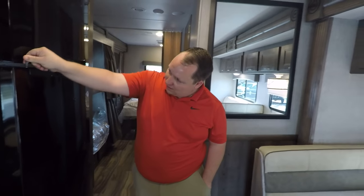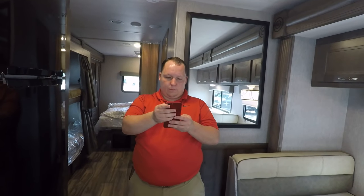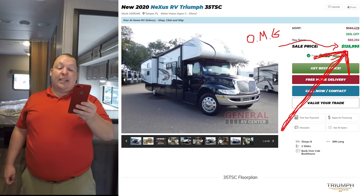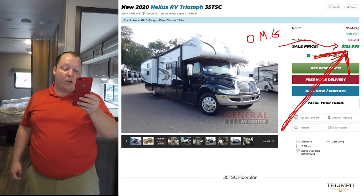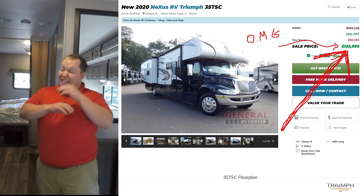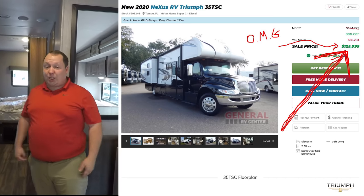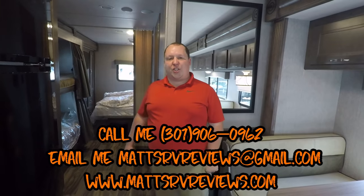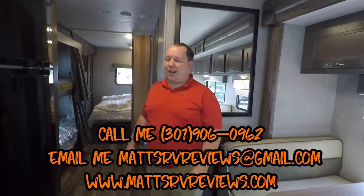It's now time for the MSRP. The MSRP on this motorhome is $194,279. Sale price — we have it 28% off at $139,999, which is an incredible price for a Super C diesel. It's the best price Super C diesel in the country. We were selling it even cheaper at the Tampa RV show, and I might be able to still get it at that price — call, text, email, or FaceTime me at 301-906-0962, or contact me at mattsrvreviews.gmail.com or mattsrvreviews.com.